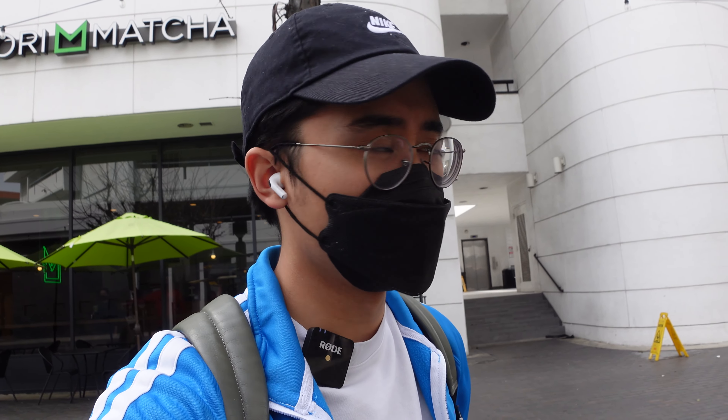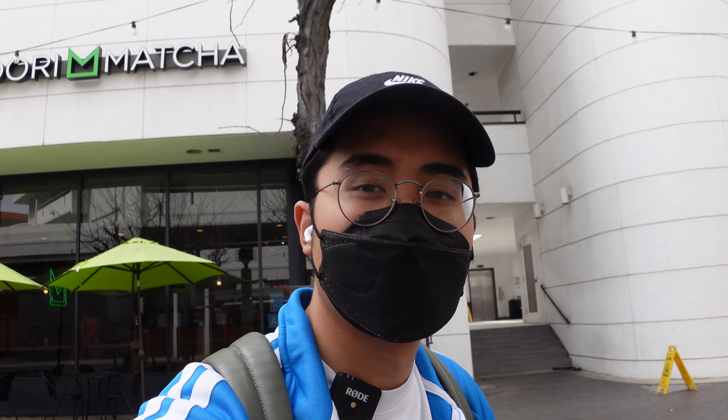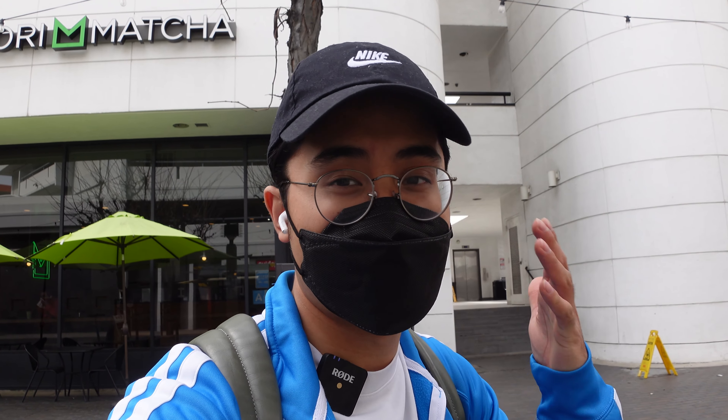That pretty much does it for all the places I go to in Little Tokyo. I hope you all find this video useful if you're looking for anime figures, manga, all that good stuff. If you enjoyed the video, don't forget to like, comment, subscribe. I'd appreciate it very much. Again, thank you very much for the support — sorry that it took me so long to record a video. Been pretty busy and got sick, but we're back. Hope you enjoyed the video and I'll see you in the next one. Peace.